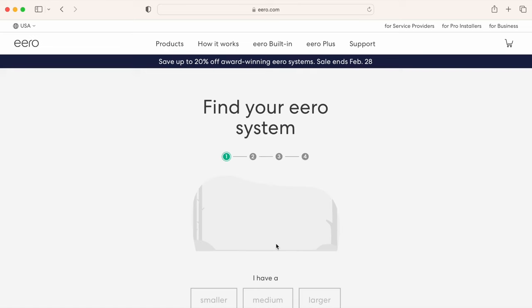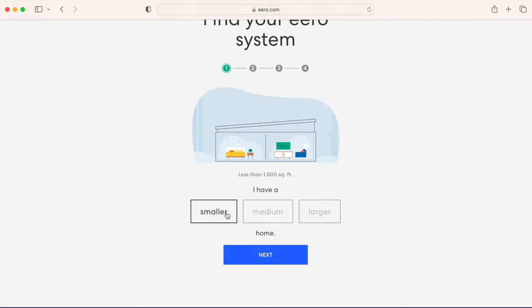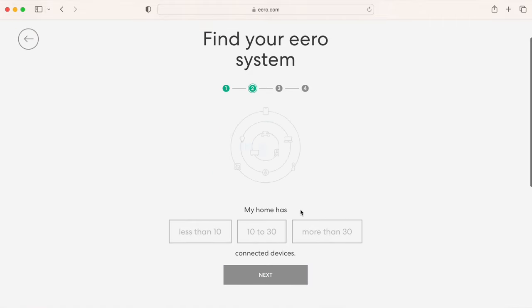If you're still confused about which configuration would be best for you, check out Eero's questionnaire. It asks questions about your house size and number of devices, and then recommends which configuration would work best for you. It's not definitive, but it's a great place to start.